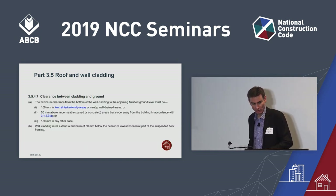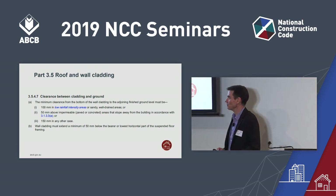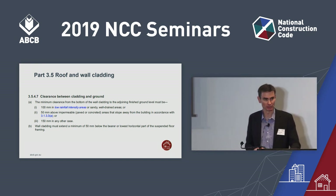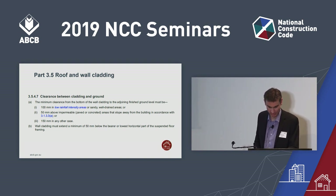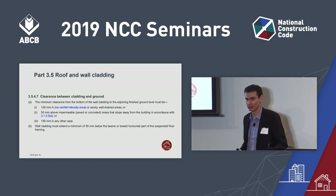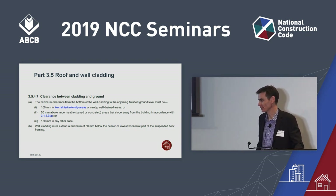There's a brand new figure in NCC 2019 that sets out where you don't have to have a flashing above a window or other opening on account of the eave. There's also a new provision for wall cladding setting minimum clearance from the ground and minimum height above the subfloor timbers. In low rainfall or well-drained areas above ground, cladding must be at least 100mm above the ground — only 50mm if paved or concreted — and at least 50mm below the suspended floor.